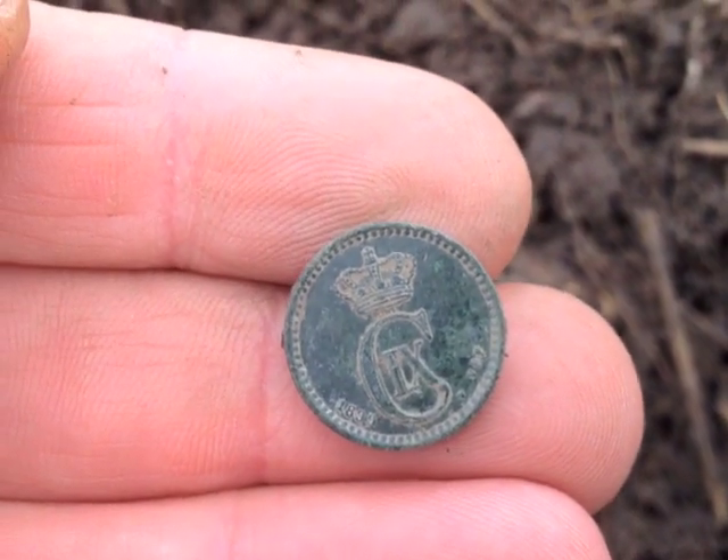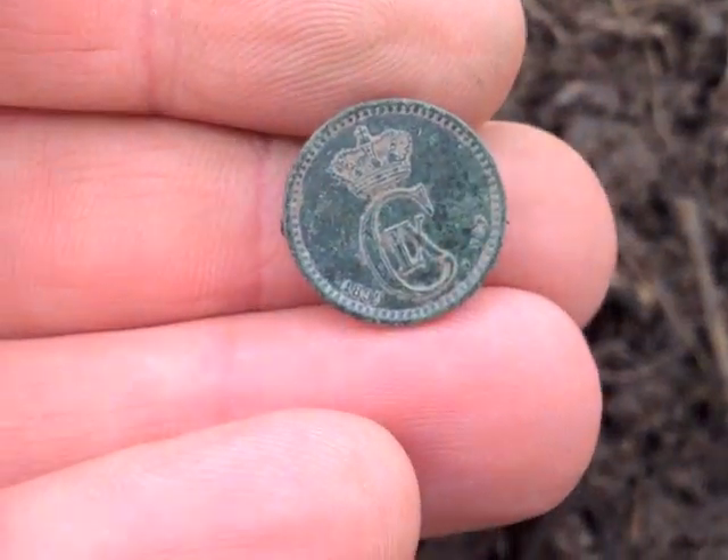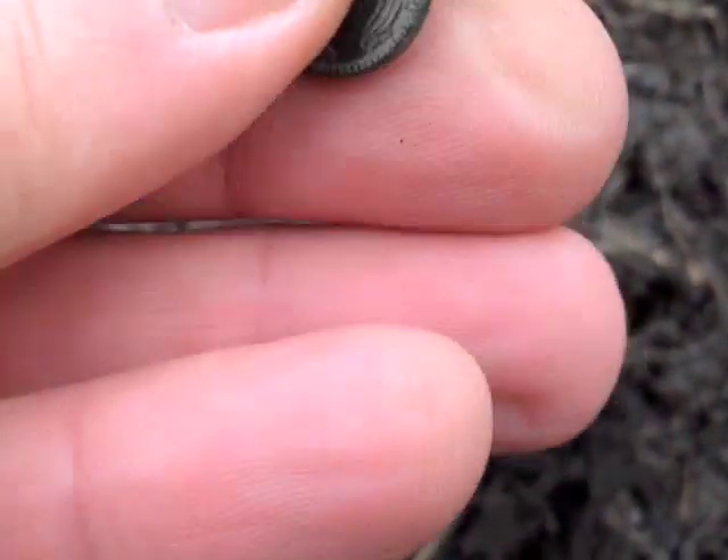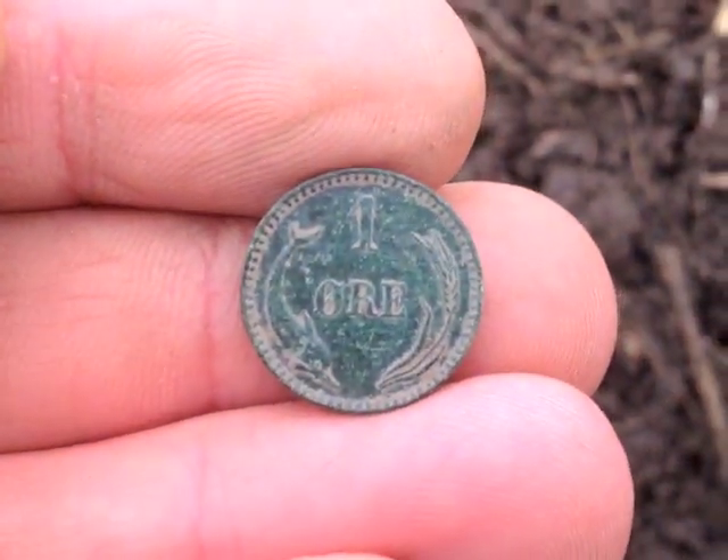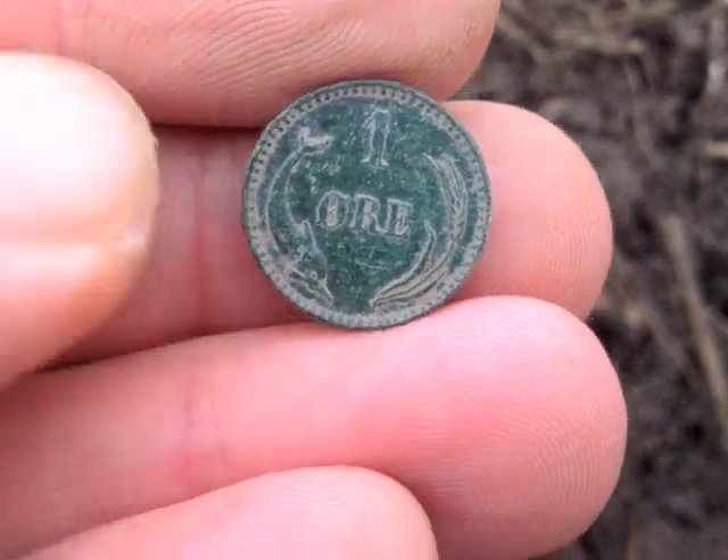All right, finally found a coin — 1899, and it is a very fine Danish. So happy with that. Gotta find at least one coin.